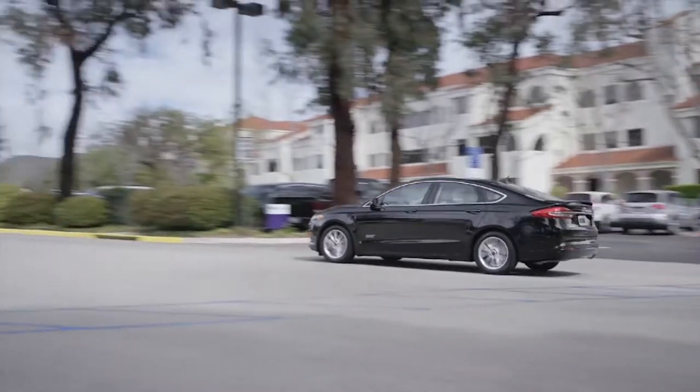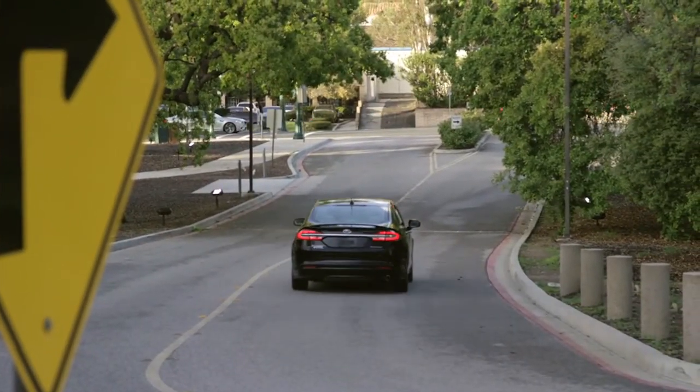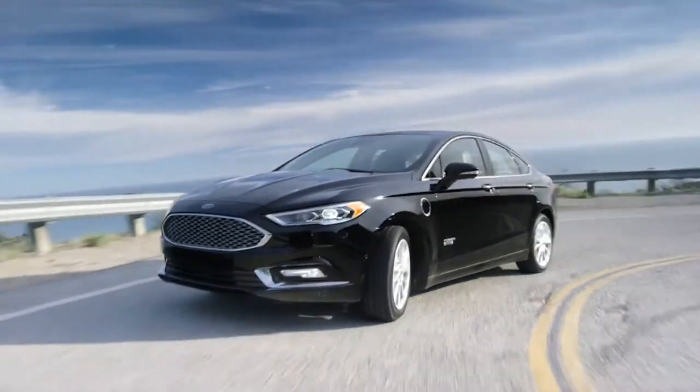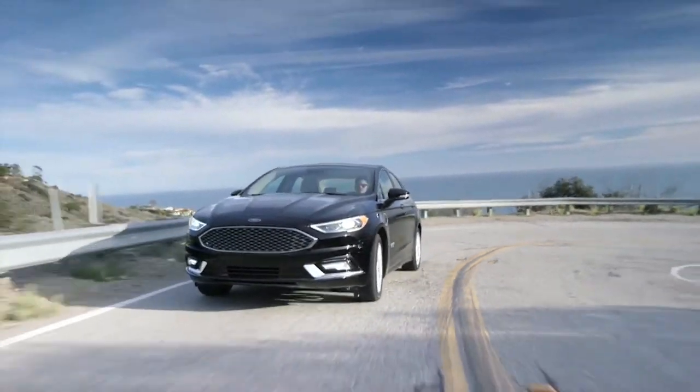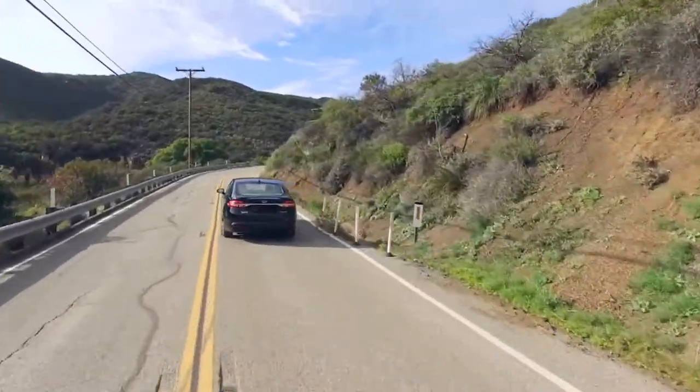Ford have given the new Fusion line multiple engine choices, including a hybrid, plug-in hybrid, and an EcoBoost engine. Riding around and doing my best at hypermiling, I got a fuel economy of up to 60 miles a gallon. That's a good sign, but the average will be a lot less.